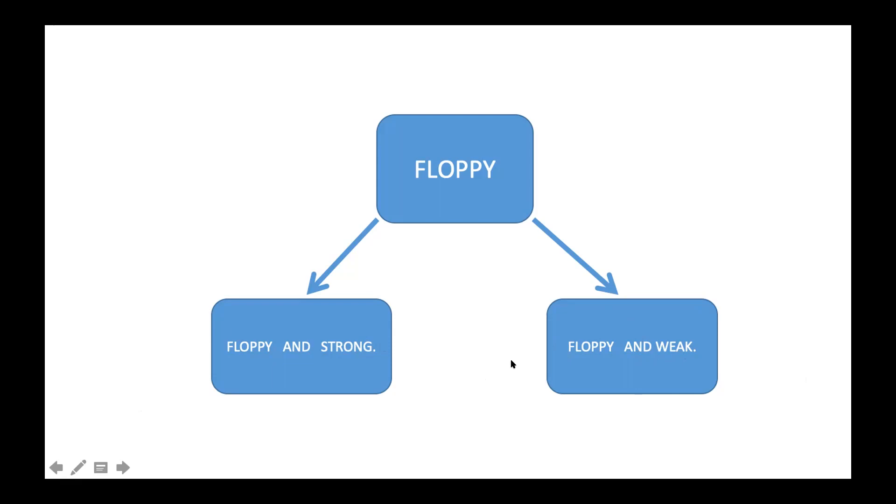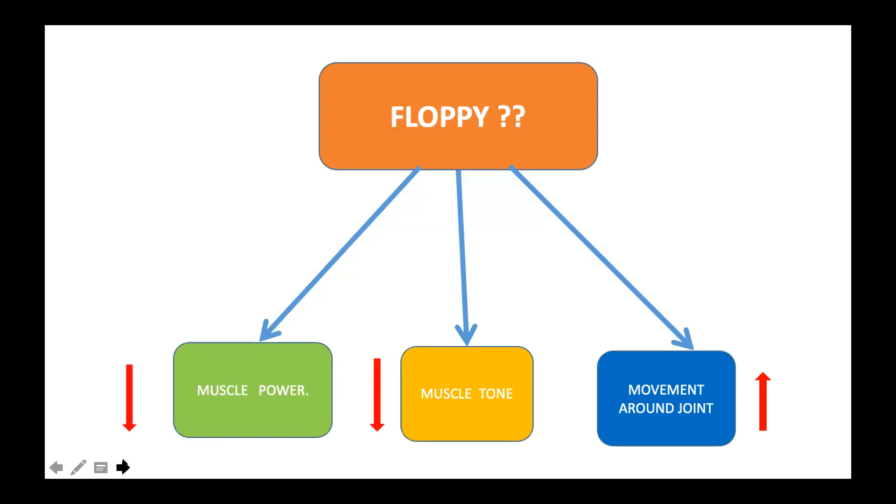The brain controls tone at multiple levels as Dr. Nidal has described. Floppiness can occur because muscle power is lost due to the brain, spinal cord, or neuromuscular junction not controlling the muscle. It can also be because the muscle itself has become soft and flabby — instead of being rubber-like, it is very soft and fleshy. The third category is also very important: hypotonia can occur because of connective tissue issues across the joint.